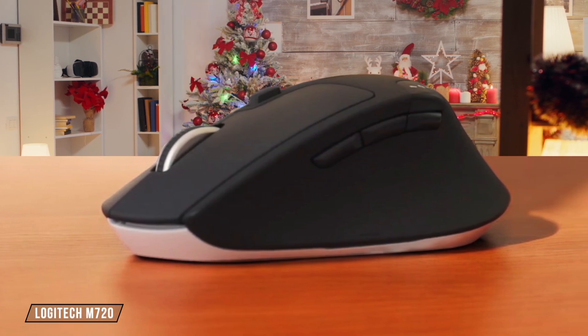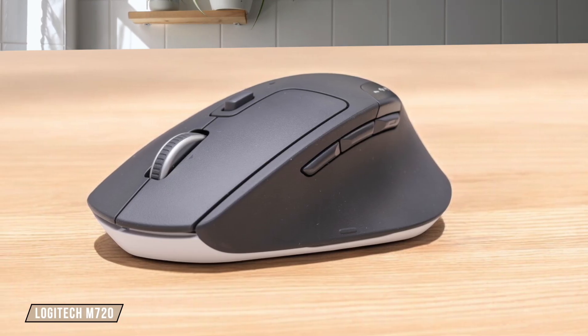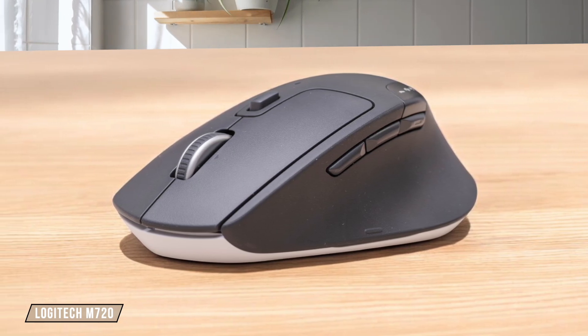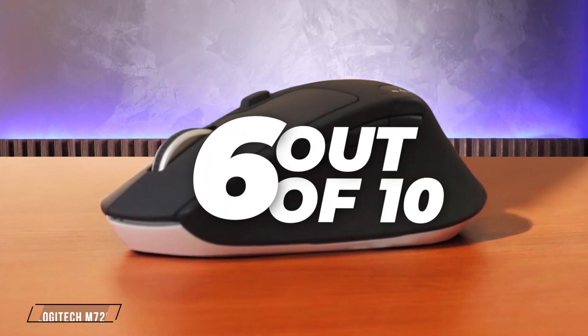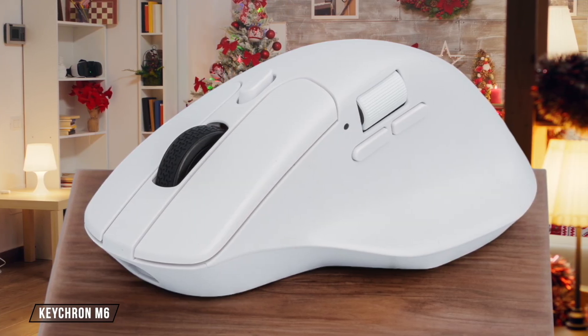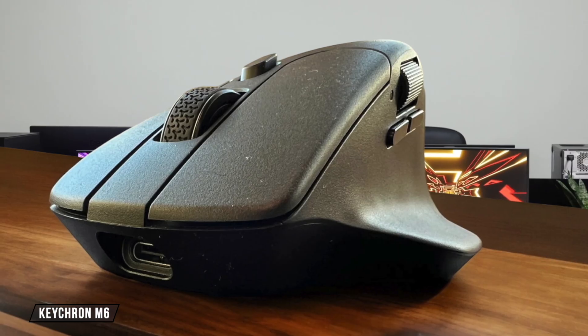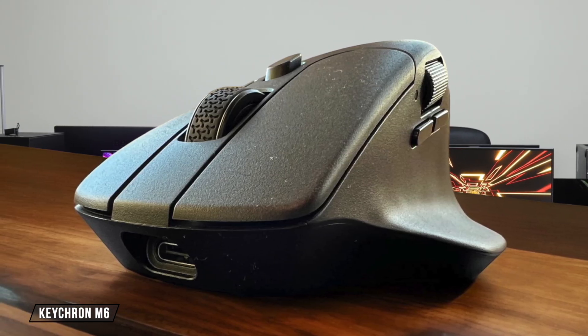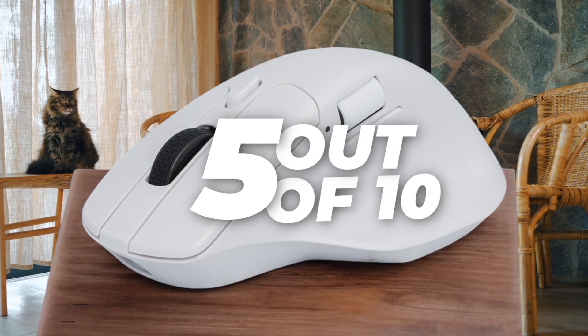Now let's talk about the Logitech M720. It's a medium-sized mouse with a rubbery grip that feels very comfortable. However, its sensor struggles on reflective surfaces and it might be too light for some users. I rate it 6 out of 10 for its comfort, but with some caveats. The Keychron M6 is surprisingly ergonomic for its small size, offering a comfortable thumb rest and a side scroll wheel. However, the scroll wheel can be noisy and the overall build quality feels a bit cheap. It earns 5 out of 10 for its attempt at comfort in a compact form.